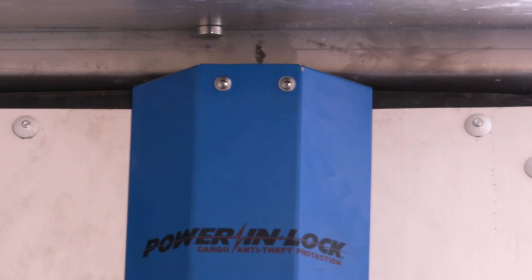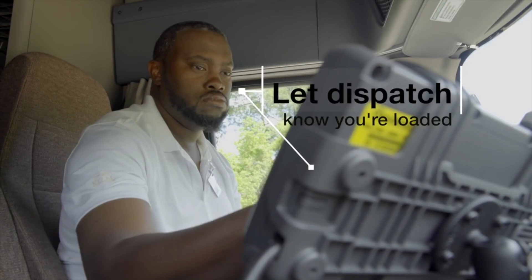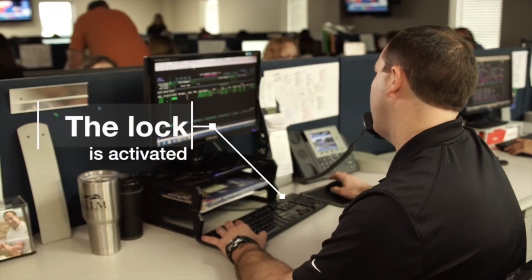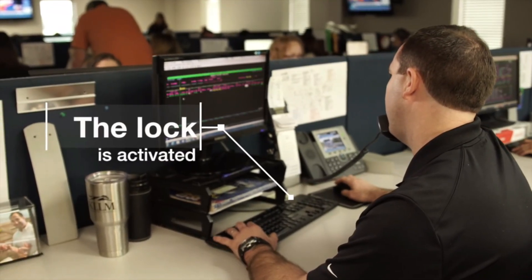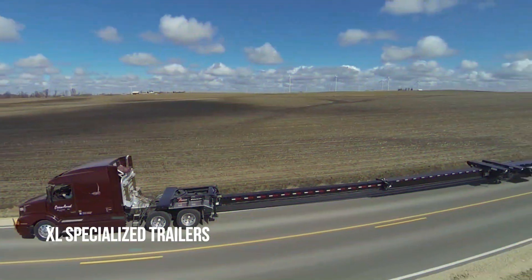The Power InLock system has been tried by KLLM for more than a year and has been found to work well and be reliable. The device lets KLLM electronically lock trailers from headquarters as soon as they are loaded. Once the trailer is locked, it can't be unlocked until the truck gets to its destination.